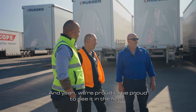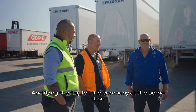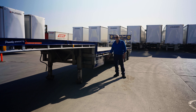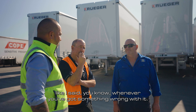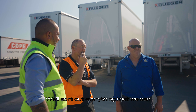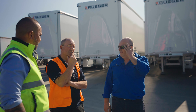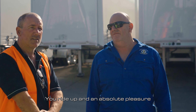Absolute pleasure doing it for you, mate. We're proud to see it in the fleet, flying the flag for the company at the same time. It's a great trailer. As you've seen, I already had the Kruger stickers on it, and I'm proud to say it's a Kruger. Whenever you've got something wrong with it, bring it in, we'll sort out everything that we can, and whatever we can't, we'll let you know. We'll do a trip or so — bring it back so we can check that front axle.